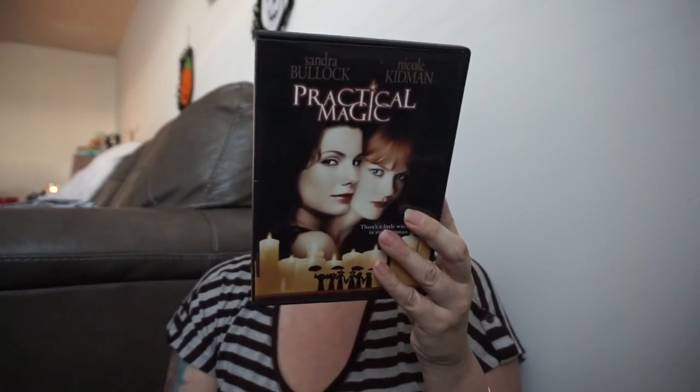My second favorite fall movie is Practical Magic, which came out in 1998 — I was 17. It stars Sandra Bullock and Nicole Kidman and it's one of my favorite movies to watch during fall. I also really love Death Becomes Her — I don't know when it came out but it's weird and creepy and I just love it, even though I haven't seen it in a while.